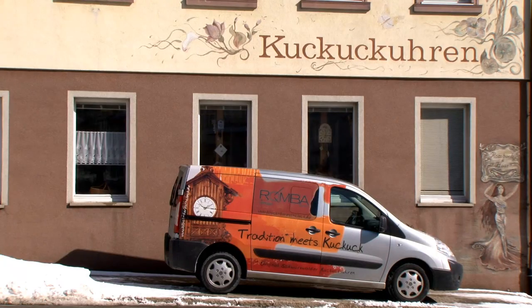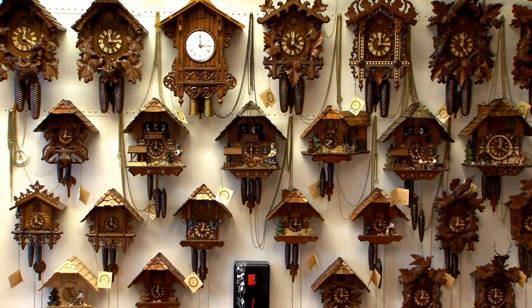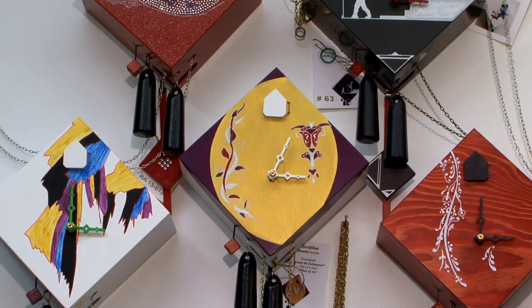My name is Ingolf Haas and I am the fourth generation of the Rombach & Haas family. We are a small company focused on the best quality and are still manufacturing a diverse line of cuckoo clocks and other kinds of Black Forest clocks.